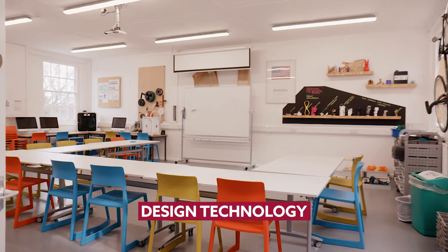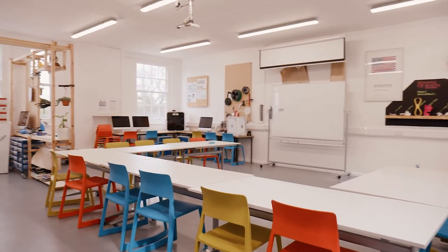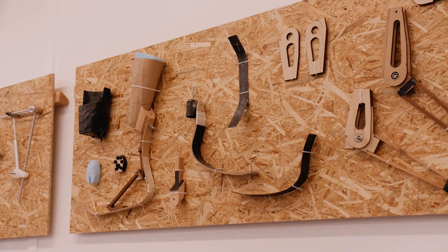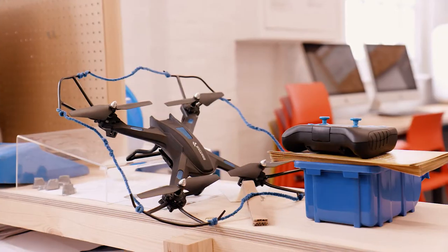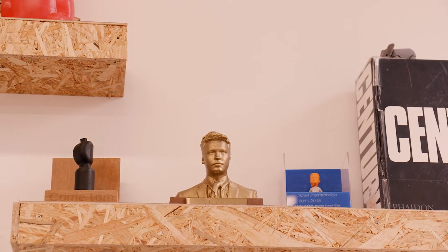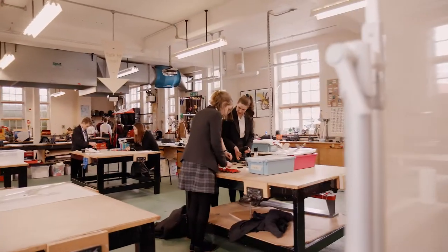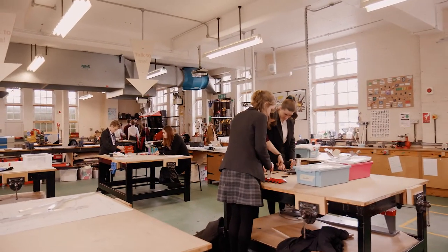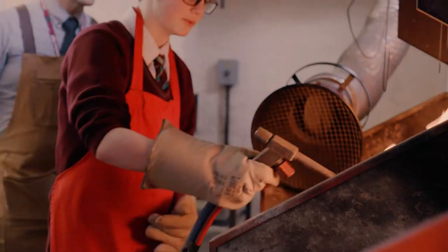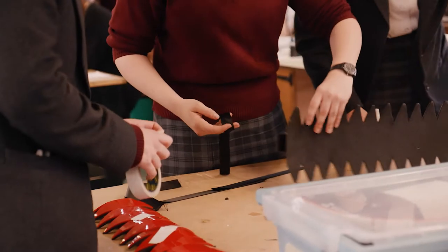Welcome to the design department at Kent College. I'm Mike Cloak, the head of department. The department is all about fostering a really independent attitude to learning. We are embracing all modern technologies here — we've got 3D printers and laser cutters. The most important thing is to embrace a really experimental mindset in our students. Students go on to careers in product design, fashion design, furniture design and architecture. It's a really wide and varied course.